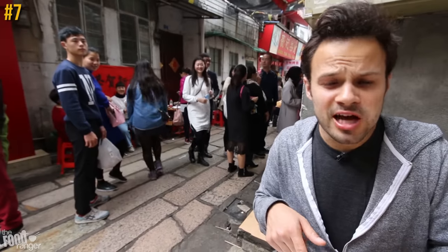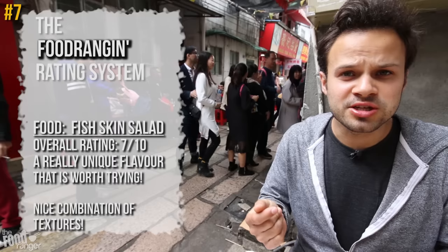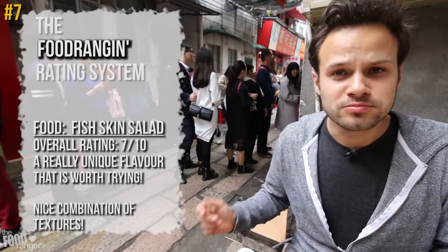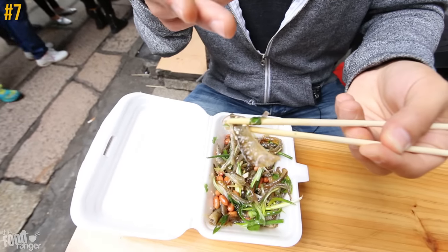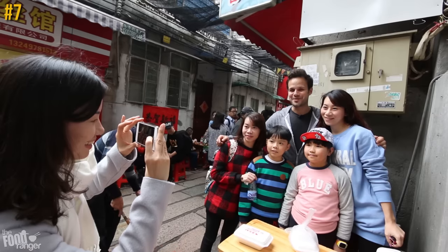It's like slimy and crunchy at the same time, and there's a strong sesame flavor in there and a strong cilantro flavor in there. Wow, this happens every time.